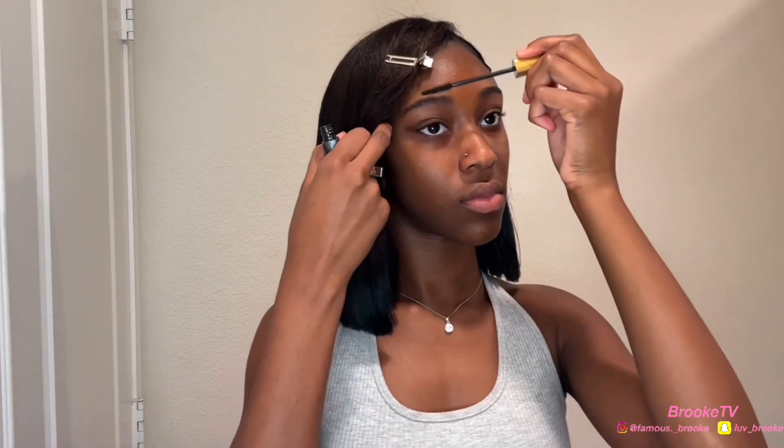Next we're going to go in with a spoolie to brush my eyebrows up, just to make sure they're not messy or in the way. In this video I didn't really do my brows, I just pushed them up, so that's what y'all see me doing now.